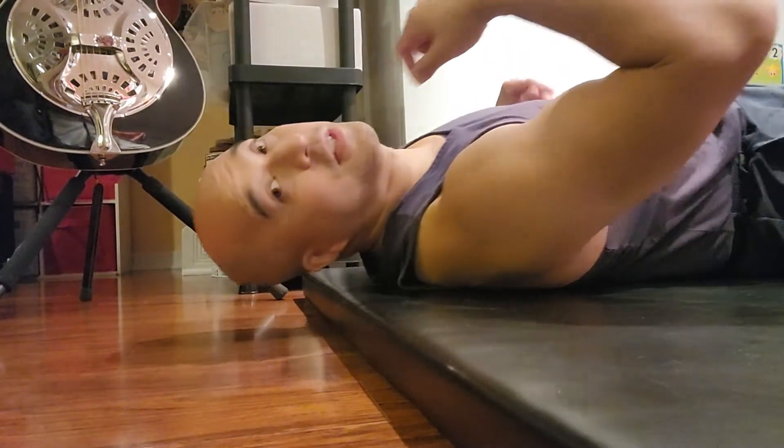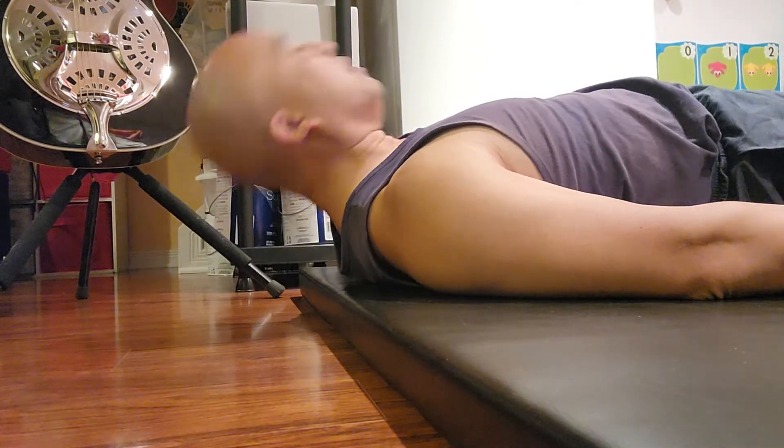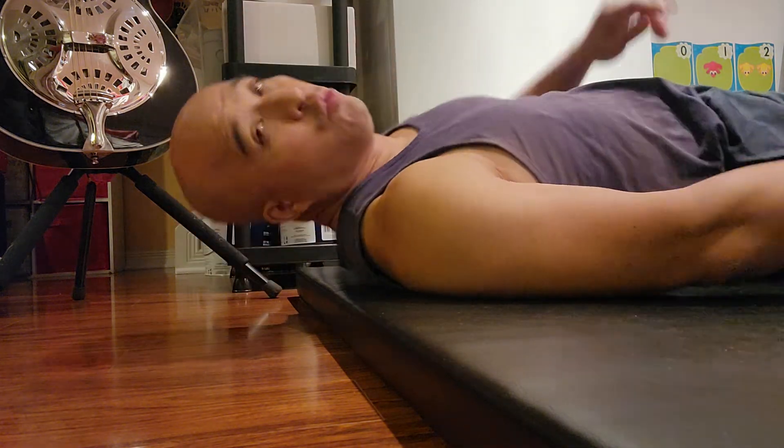Let me change the angle so you can see the demonstration down here. You can see how my head is hanging off the edge. The first movement is nodding yes — do about 10 to 15 reps of each one.